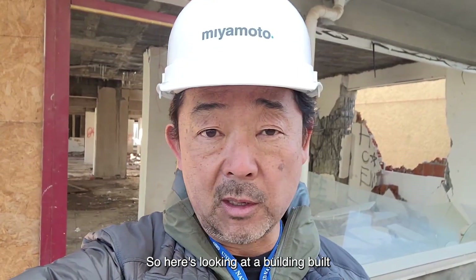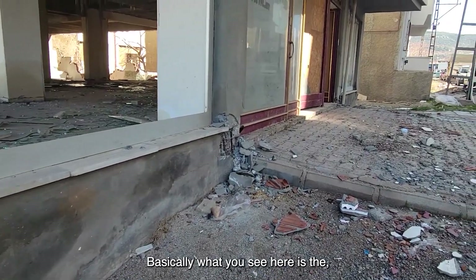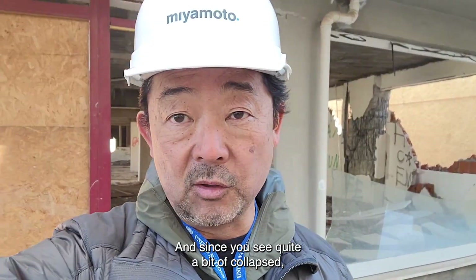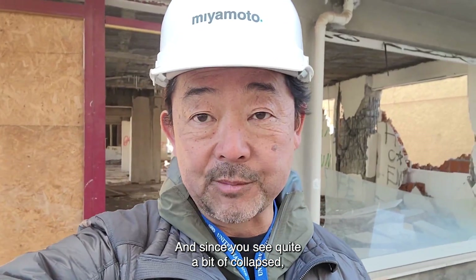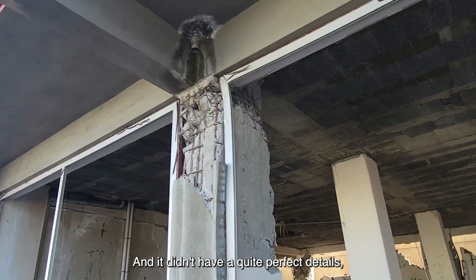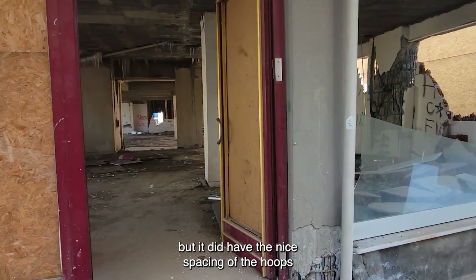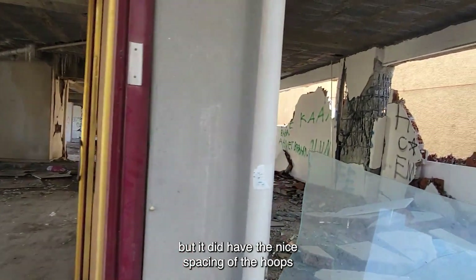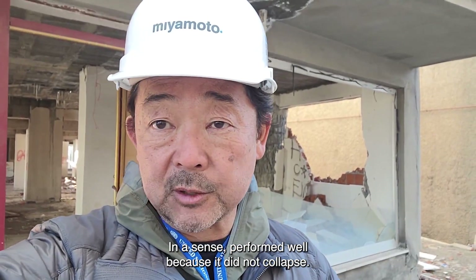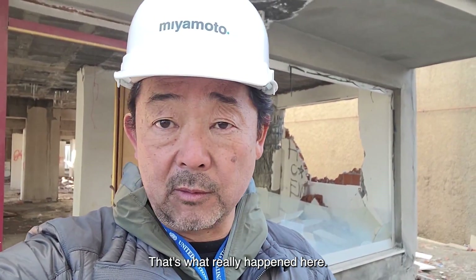We're looking at a building built maybe about 15 to 20 years ago. Basically what you see here is how code-conforming buildings should perform. You see quite a bit of damage in the concrete columns, but no collapse. It didn't have perfect details, but it did have nice spacing of the hoops and it was okay. It performed well because it did not collapse, and quite a bit of energy was absorbed into those concrete columns.